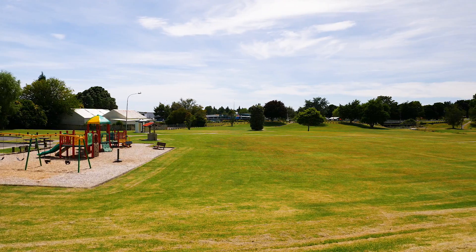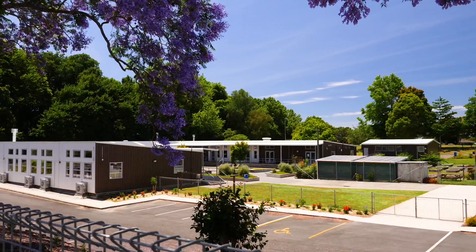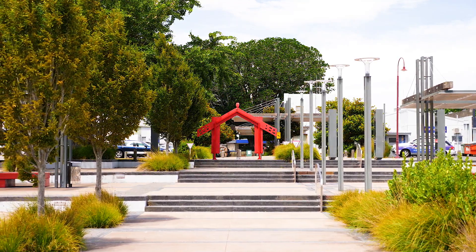This property is positioned perfectly to access the nearby schools, with two primaries, one intermediate, and Te Puke College all within walking distance, and you're only five minutes' drive from Te Puke Town Centre. So if you're looking for a solid home